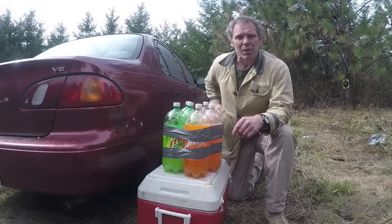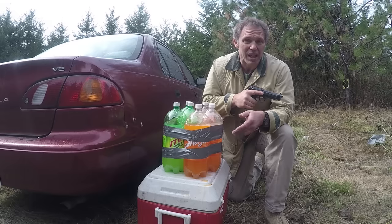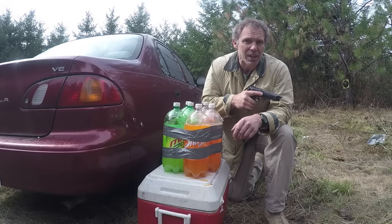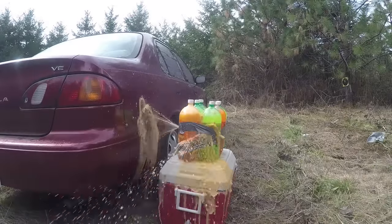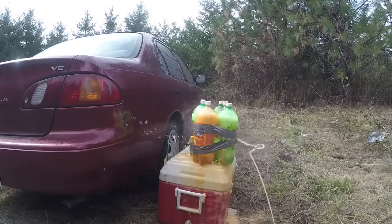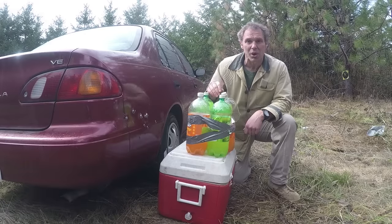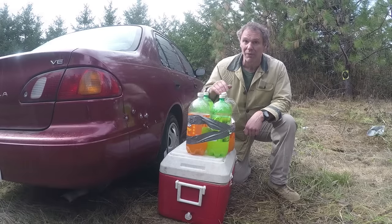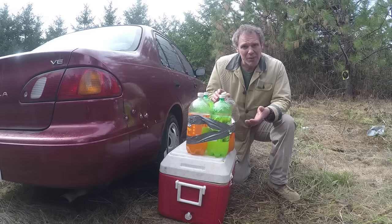Now I'll set this up again and do the same process with a Beretta 92FS, caliber 9x19, loaded with 115 grain full metal jacket round nose. With the 9mm I fired five rounds — all five hit the sheet metal and all five went through. So our car is not faring very well. But again, the question is: is there anything a car can stop?